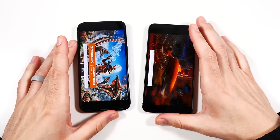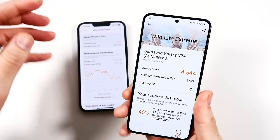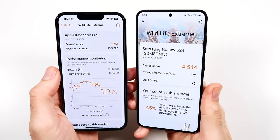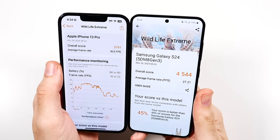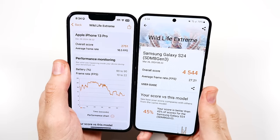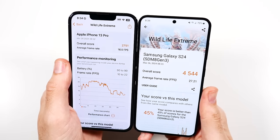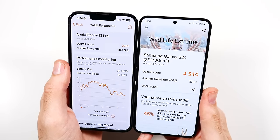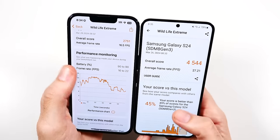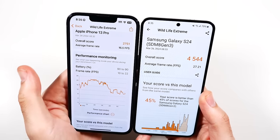The Samsung finished and absolutely wrecks the iPhone 13 Pro here — 45.44 versus 27.51. The Samsung lost in Geekbench so the iPhone won there, but in Wildlife Extreme where you're really pushing the GPU, it's a different story.